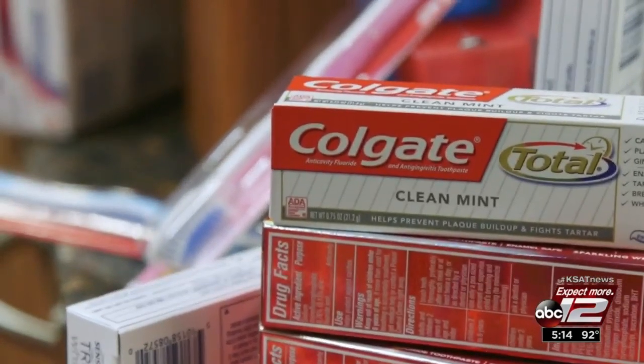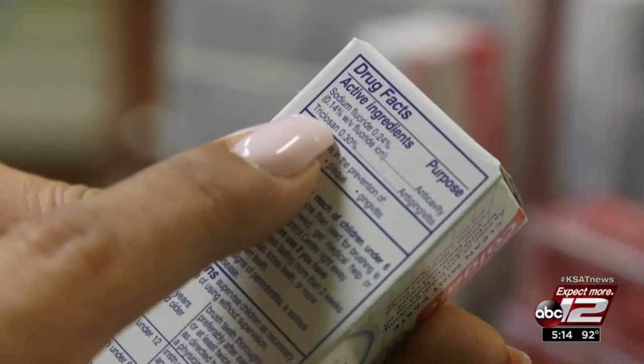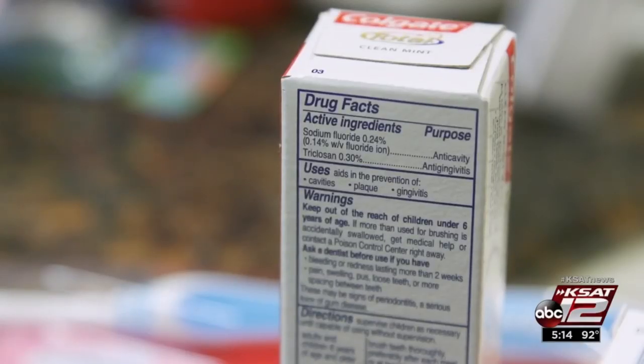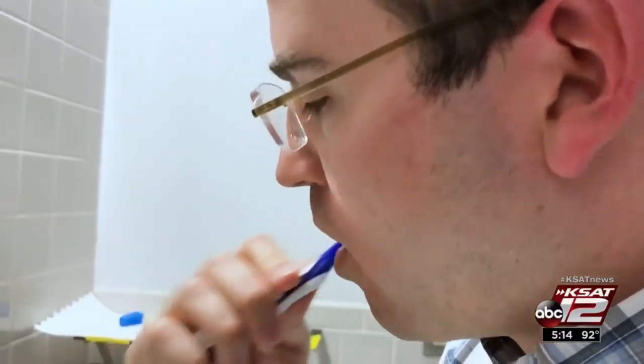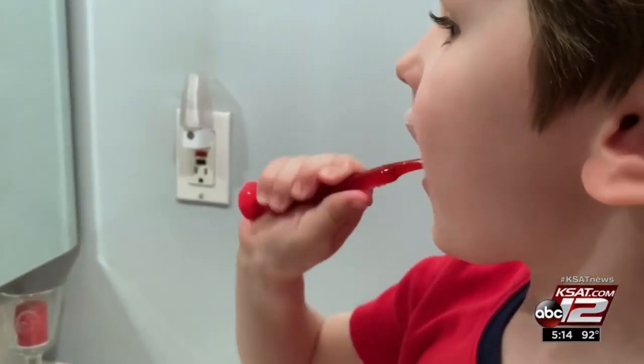If you have a tube of Colgate Total that's more than a few months old, check the ingredients. If it has triclosan, you may want to toss it. Triclosan is an antibacterial that may help prevent gingivitis, but also has side effects: endocrine disruption, as well as impact on immunity and increase in antibiotic resistance.